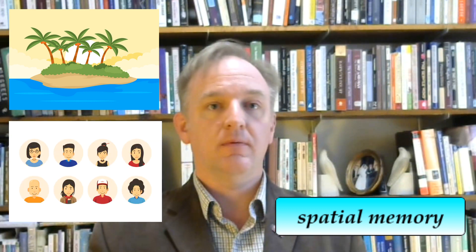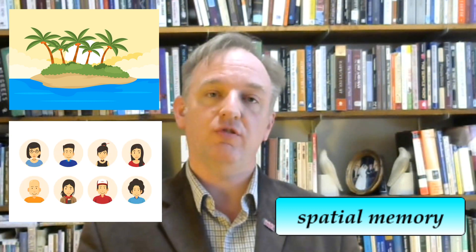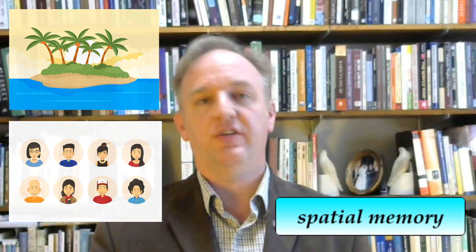The first principle of the memory palace is spatial memory. You memorize a list of things by associating them with familiar locations, and this works for two reasons. First, because your brain is well adapted for remembering places and faces. Places in your home, places you see every day, are almost impossible to forget and make great memory hooks.